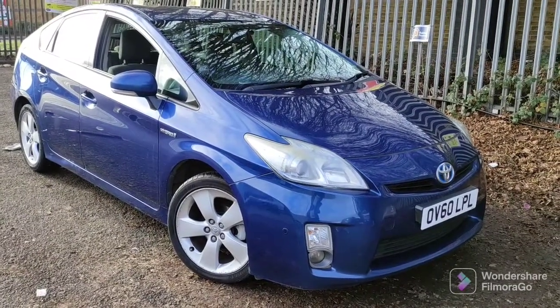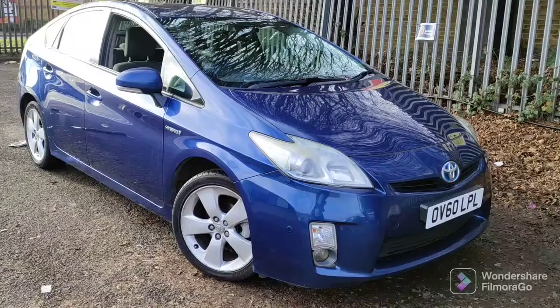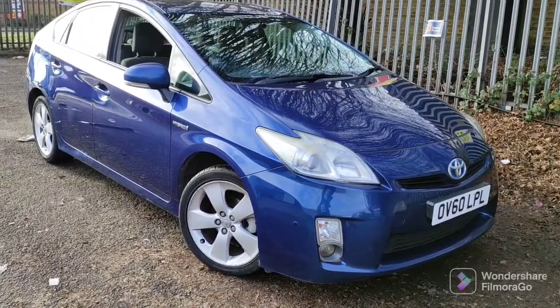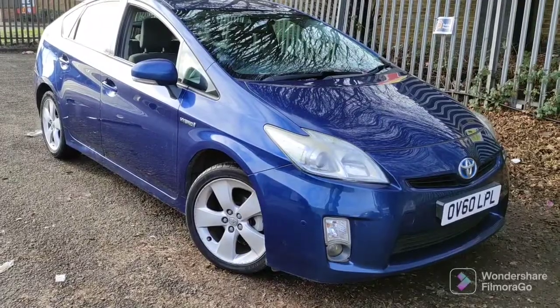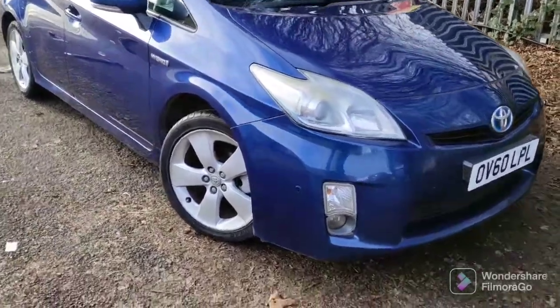Welcome to a walk-around video for this Toyota Prius OV60LPL. This is HVI clear, has 392,000 miles and drives very well. ULS compliant, free road tax. Let's have a look at the condition.